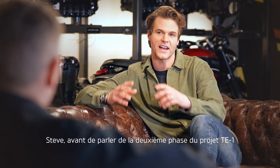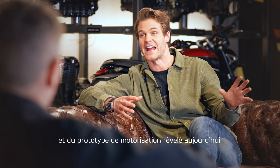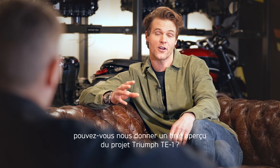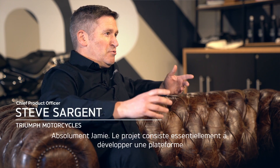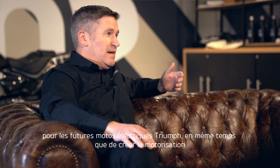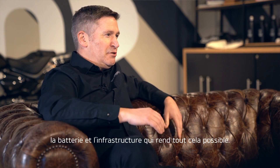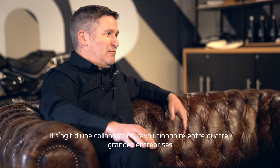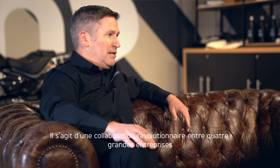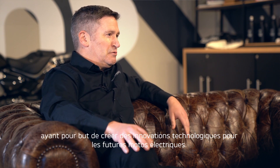Before we talk about the second phase of the TE1 project and the powertrain prototype being revealed today, can you give us a brief overview of what Project Triumph TE1 is all about? In essence, the project is all about developing a platform for Triumph's future electric motorcycles, hand in hand with the creation of the powertrain, battery and the infrastructure that makes this possible. This is a groundbreaking collaboration between four major UK industry and academic leaders to generate technological innovation for future electric motorcycles.